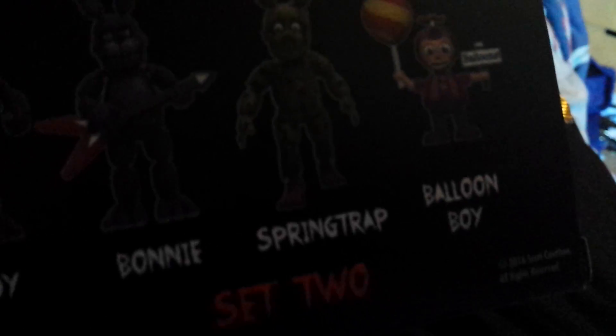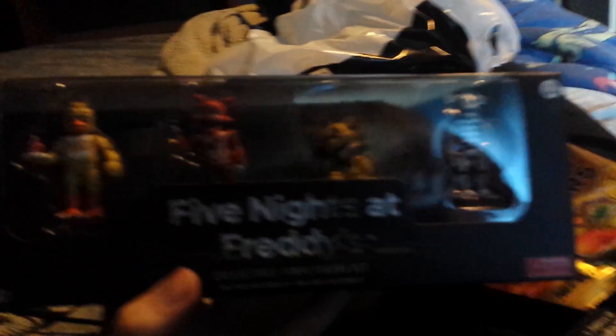Set two has these guys, but I'll probably do that in the future. His name is on top. By the way, you can't quite see it, but it says Scott Cawthon — that's the creator of Five Nights at Freddy's. So what I'm going to do is open this and we're going to look at the figures.